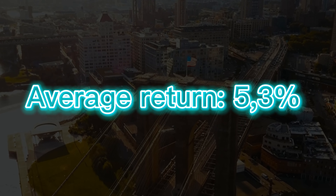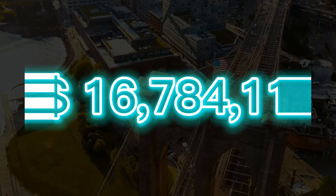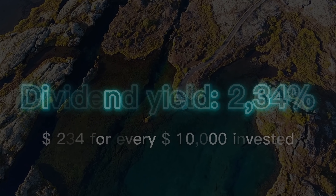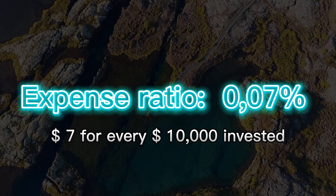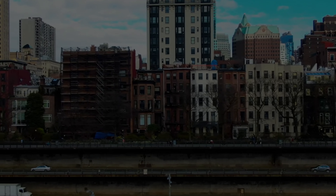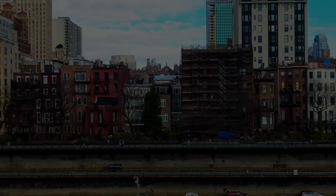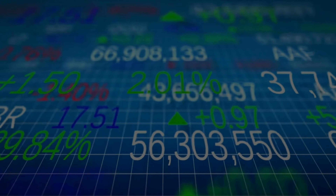This ETF has an average annual return of 5.3% over the last 10 years, meaning if you'd invested $10,000, you would have accumulated $16,784. It has a dividend yield of 2.3%, meaning you would get $234 in dividends every year. With an expense ratio of 0.07%, you would pay $7 for every $10,000 you invest. If you can't afford to invest in physical real estate, investing in an ETF like SCHH will still give you exposure to the real estate market, with the flexibility and liquidity offered by stock market investments — because just like stocks, these ETFs trade on the stock market.